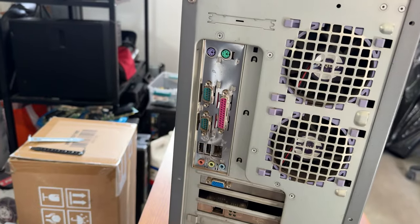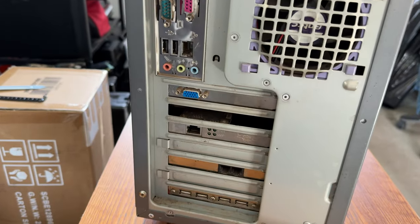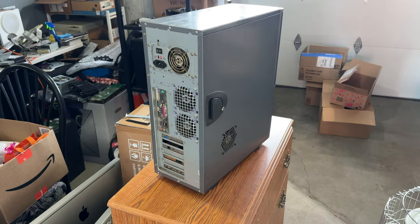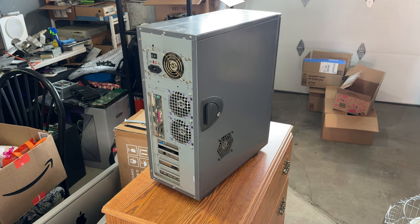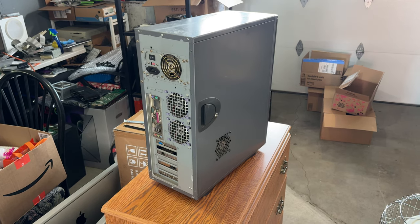There are Antec fans throughout the case which I'm sure all came with it. The motherboard is definitely early 2000s as it's got era-appropriate ports on it, and we have an AGP video card and some other things in the expansion slots. This thing is definitely dirty, but I'm going to refrain from cleaning it until I see if it actually works. Let's pop off the side panel and take a closer look inside.